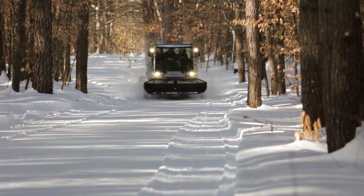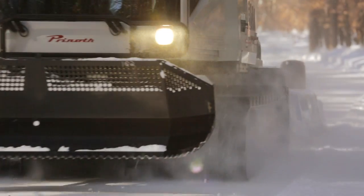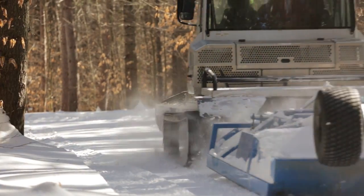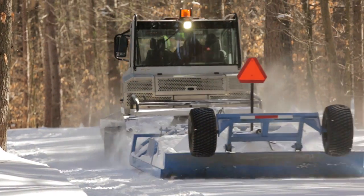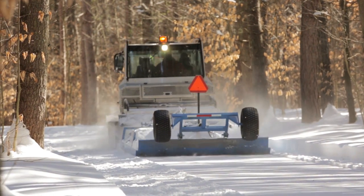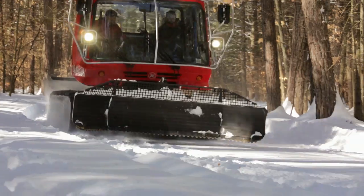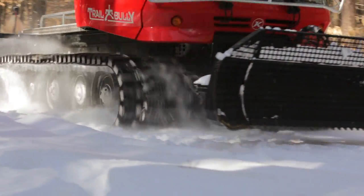These groomers and drags all have a science behind them. That drag is taking that trail that's beat up with moguls and all that snow, and it's churning it up, heating it up, putting air and moisture into the mixture. Then that pan on the back lays it down flat. And if no one rides on it for an hour or two and it freezes, it makes an ideal trail.